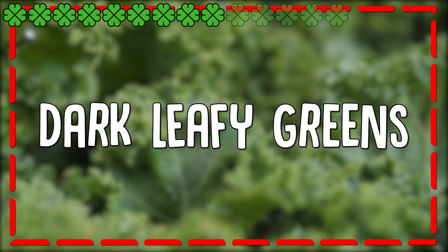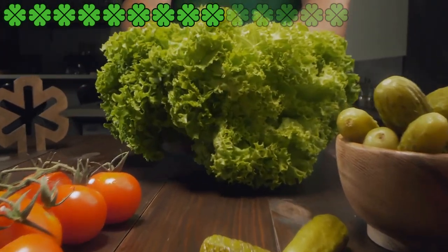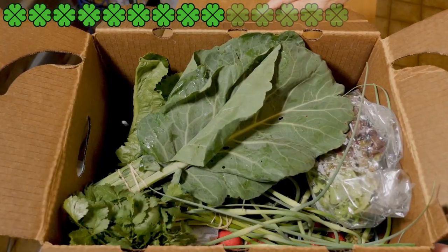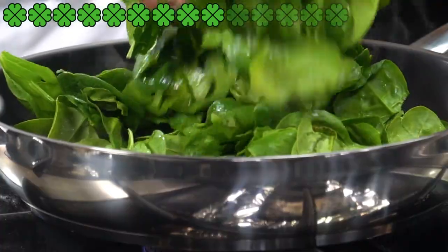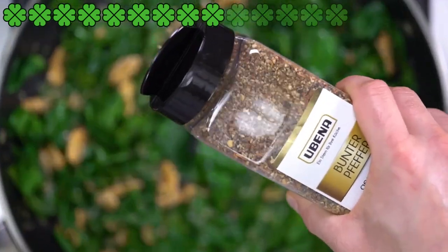Dark leafy greens are great for your skin. Kale, spinach, broccoli, cabbage, chard, collard greens, turnip greens, and dandelion greens are rich sources of vitamins A, B, C, and K, calcium, zinc, magnesium, iron, and folic acid. They are also antioxidative and anti-inflammatory in nature. They may help heal dry and itchy skin by removing toxins from your body and soothing your skin.